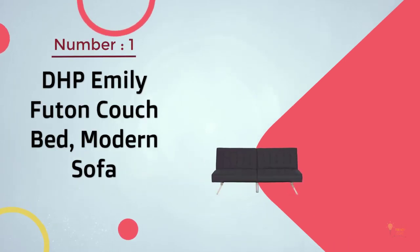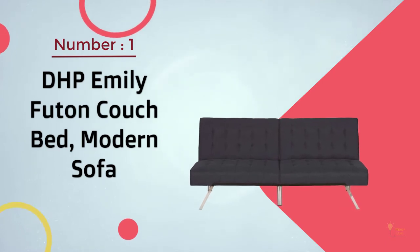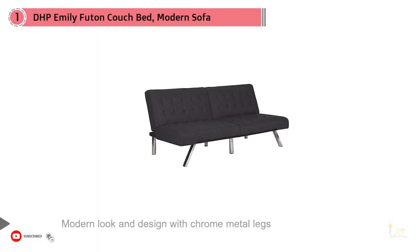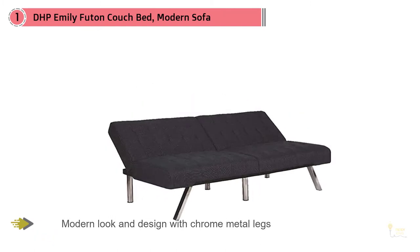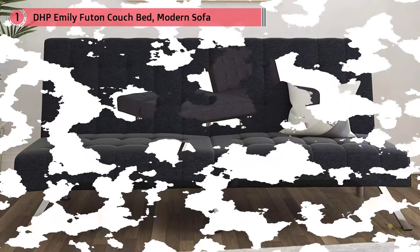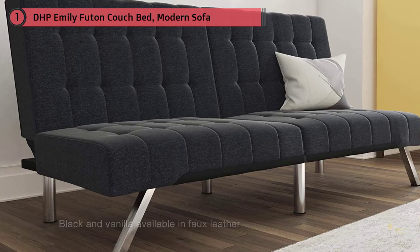Number 1: Most Popular — DHP Emily Futon Couch Bed Modern Sofa. We've been in the futon business for more than a quarter century. Over the years, we've learned a thing or two about manufacturing stylish and practical futons for small space living. We travel the globe looking for top materials and the hottest trends without ever sacrificing comfort. With futons in various shapes and colors, you can be sure that we've got one to fit your lifestyle. Try a DHP Futon today.